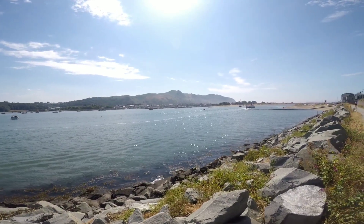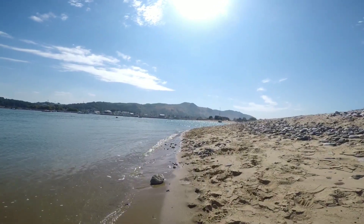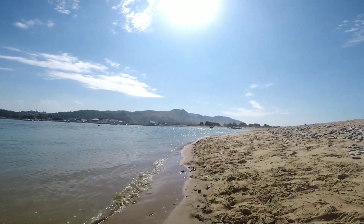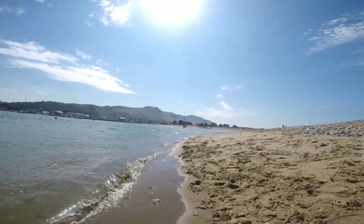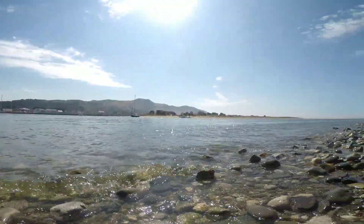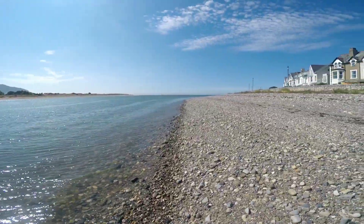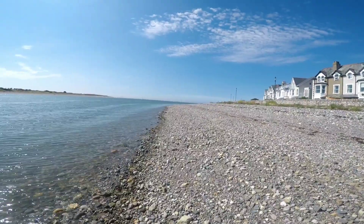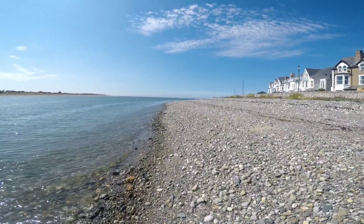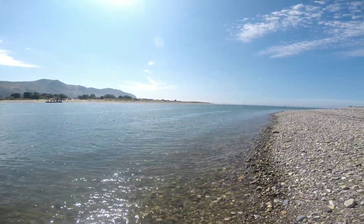Nice views of Conway mountain now. Stunning place this. This is the Conway river estuary — the place we had a wild camp last night was the River Conway as well, but this is where it meets the ocean, the bottom of the sea.